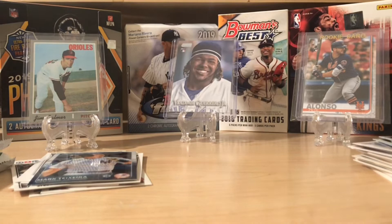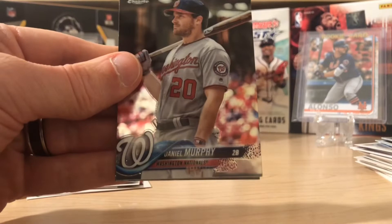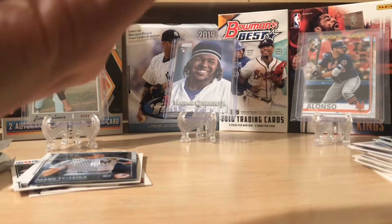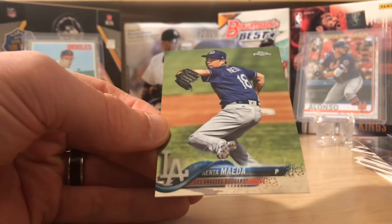We're moving up to 2018 Topps Chrome Baseball. We're hoping for the 2018 rookies — Acuna, Ohtani, Torres, Devers. I mean, you name it, we're hoping for one of them. Daniel Murphy. Behind him is Minnesota Twins' Max Kepler, and this is a refractor. Trey Mancini and Kenta Maeda. Nothing hitting there, but that's okay.